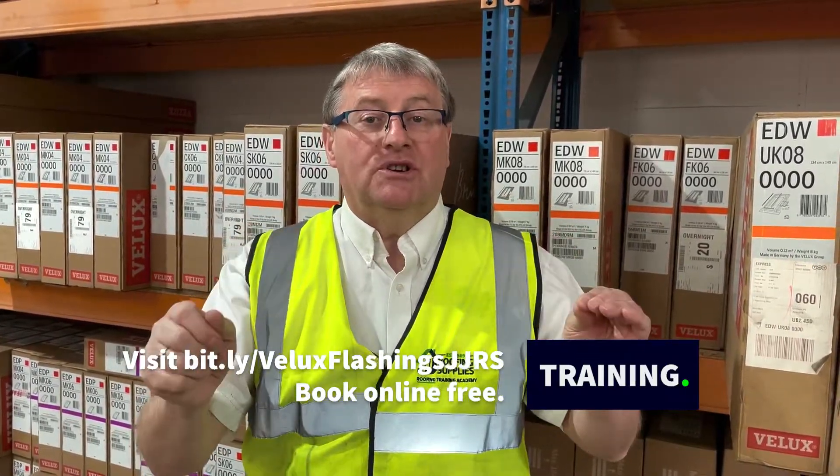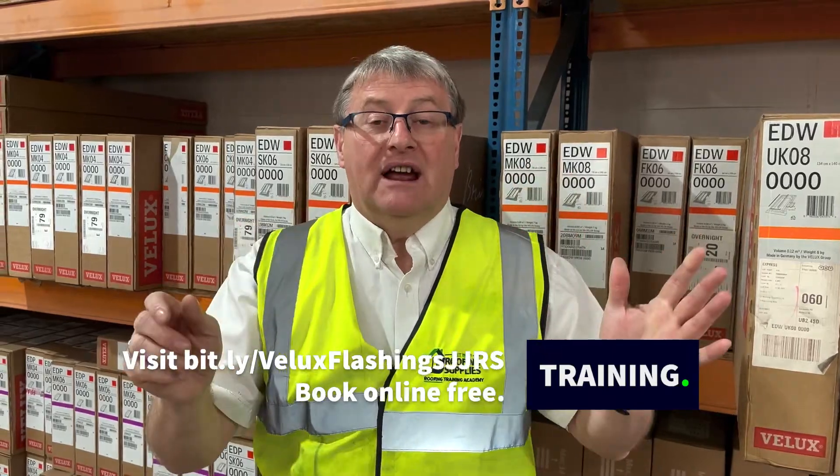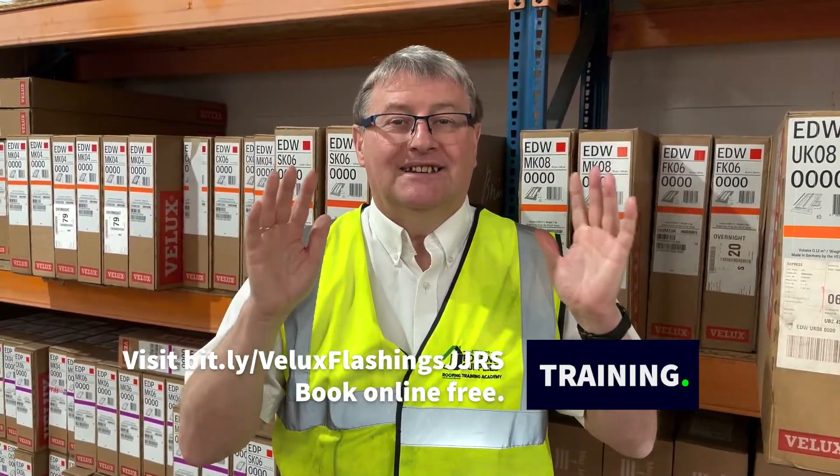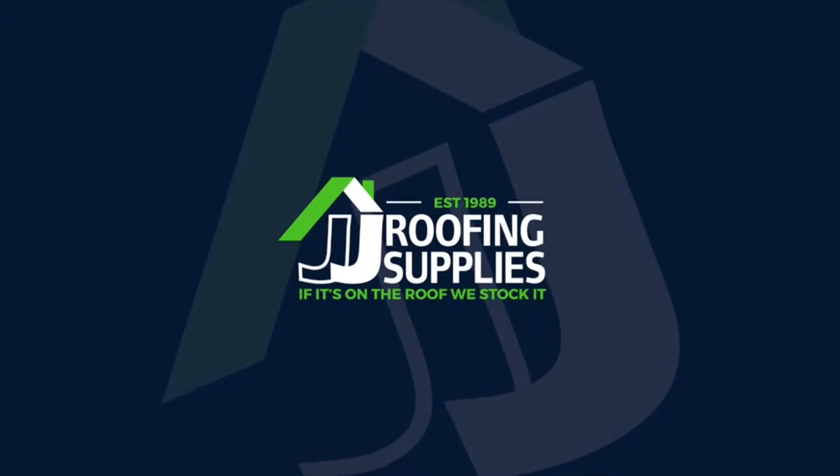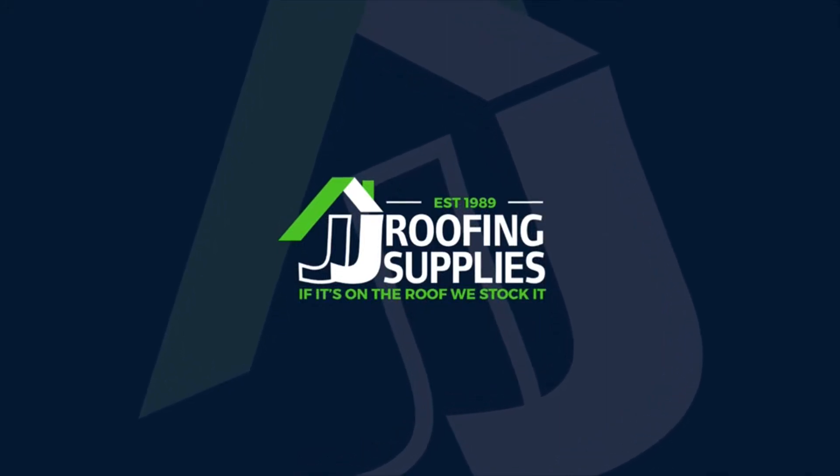It's a fantastic course, make sure you sign up via our Velux training landing web page. Because at JJ Riverspies, not only will we stock it, we'll show you how to fit it with the experts. Have a great day. We'll see you next time.